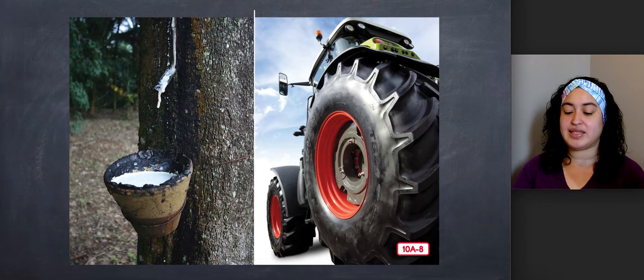There are many things that you would not guess have anything at all to do with plants, such as the tires on a car, which are made of rubber. In fact, much of the rubber we use for everything from tires to rubber bands to basketballs comes from the sap of rubber trees. The white liquid coming out of this rubber tree is sap, which is turned into rubber.